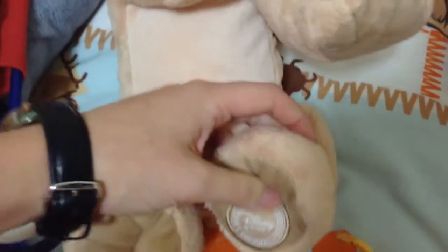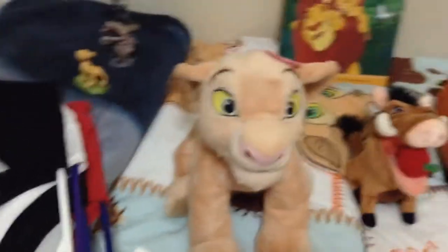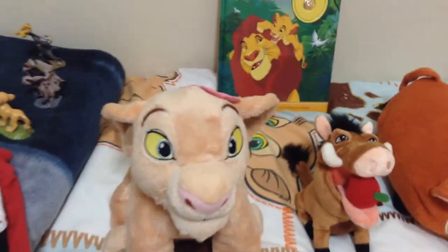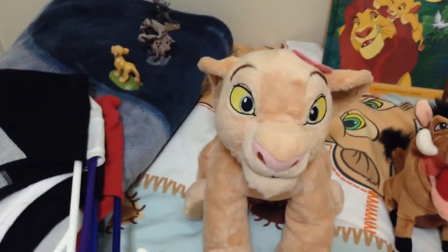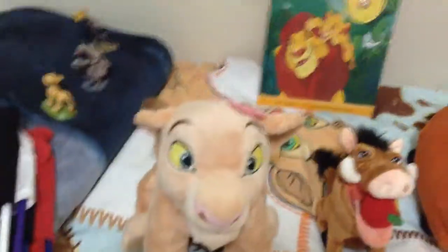She has the Disney Store patch on her foot. She has like beans in her belly too. So that's Nala - she is very well made. I got her from eBay as well. The previous owner took really good care of her and she looks amazing - she looks just brand new. It's hard to find one that looks nice and clean just like her, and one that's so rare as well. So whoever had it before obviously took really good care of it.